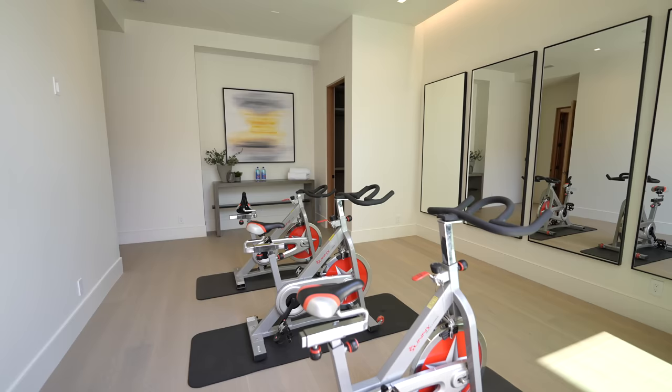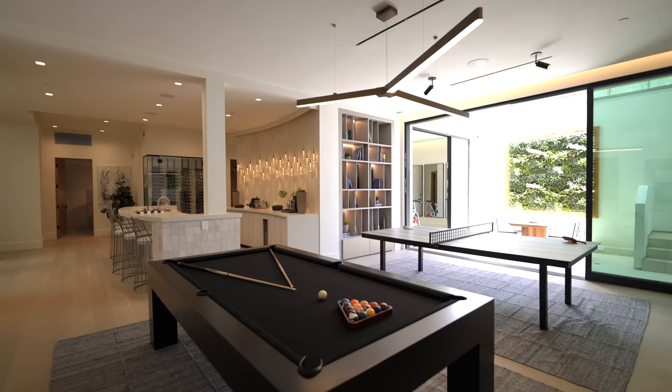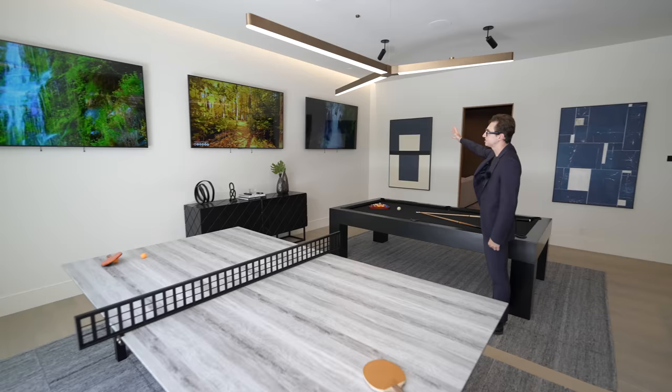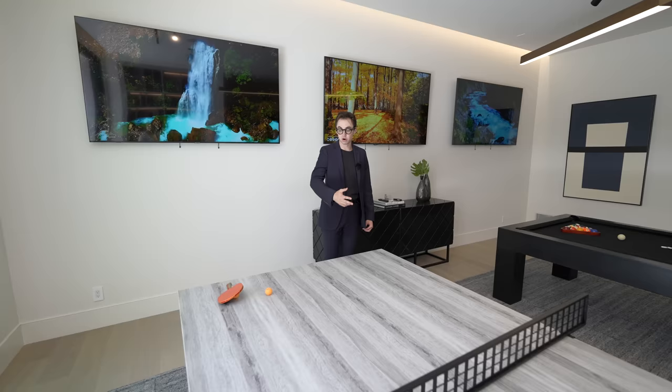Coming through this section, we've got the game room with a staged ping pong table and pool table on the left, plus an impressive propeller-designed light fixture above with super high ceilings. And this is where your NFT gallery could be — three massive TVs currently showing nature channels. This is where your NFT gallery exists, and you can display it to all of your friends while playing a round of pool or ping pong.